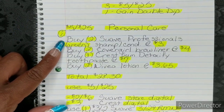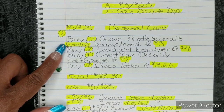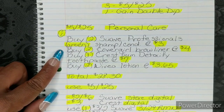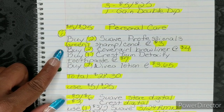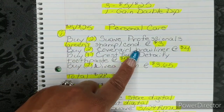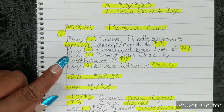For the first one, you're going to buy two Suave Professionals — the green or the gold bottles, the professional line — shampoo and/or conditioner at $3. You're going to buy two CoverGirl brow liners. I put $4; for my region they are $3. Prices do vary per store, but a lot of stores are reporting $4, so change your price according to your shelf in your region. You're going to buy one Crest Gum Detoxify toothpaste at $7.